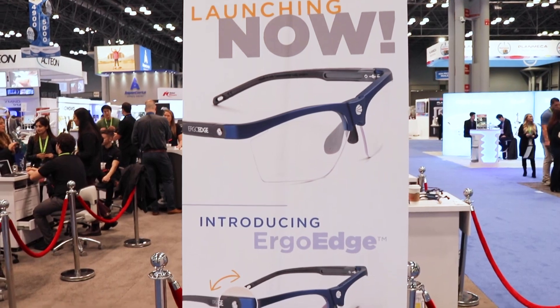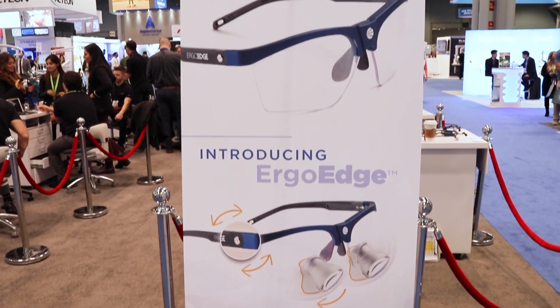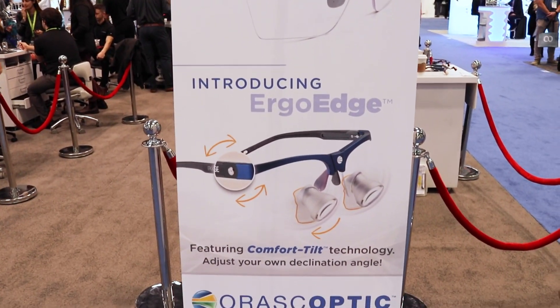Horoscoptic is thrilled today to announce the introduction of an all-new loupe to our portfolio and to the loupe category. The ErgoEdge is the first through-the-lens loupe that enables a clinician to adjust the declination angle of their loupe plus or minus five degrees.